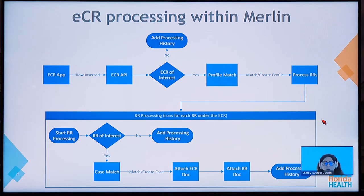Hi, my name is Shelby Flaws with the Florida Department of Health. I'm going to go over how we process the electronic case report. This diagram shows the process of Duane's electronic initial case report submitted to the Florida Department of Health through RCKMS and the AIMS platform into our reportable disease surveillance system, Merlin.